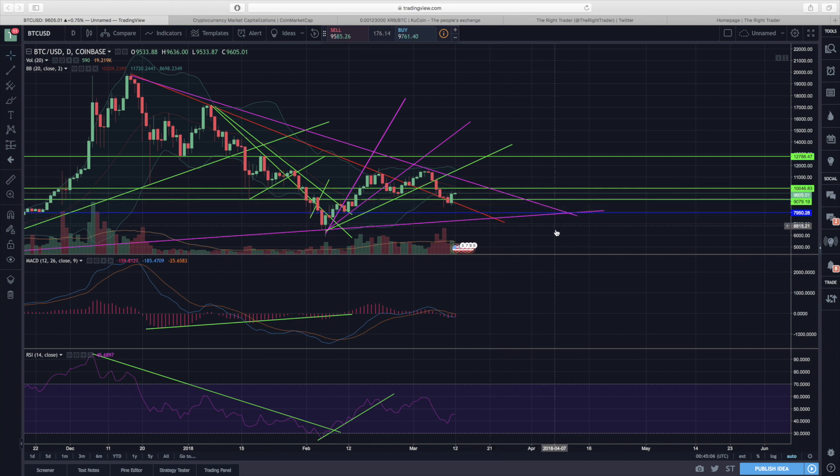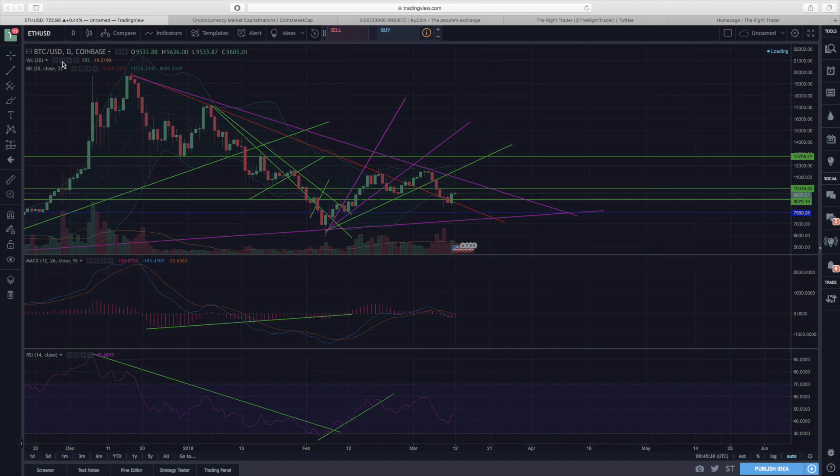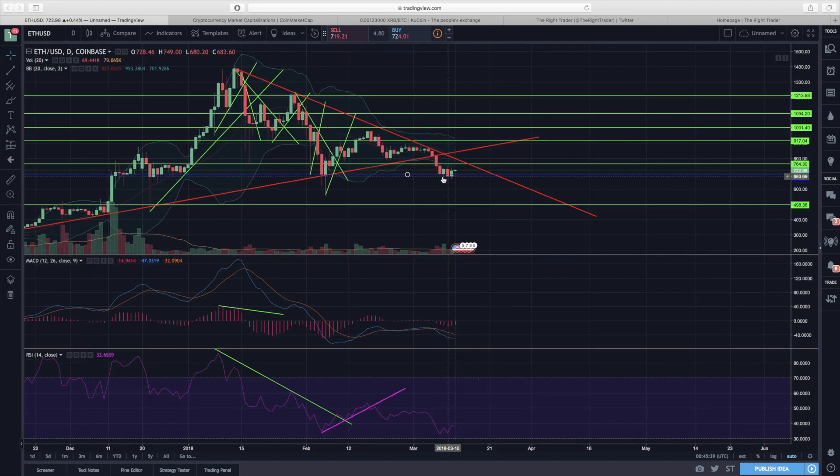Usually with a symmetrical triangle formation we end up going towards the end of it before either breaking to the upside or downside, which sets the trend thereafter. That breakout point will be around $8,000, where we also have some support. If we don't break out of the downtrend line when we reach it, we're likely to move a little bit lower towards $8,000 — and that will be the true test of whether we're ready to move back up.